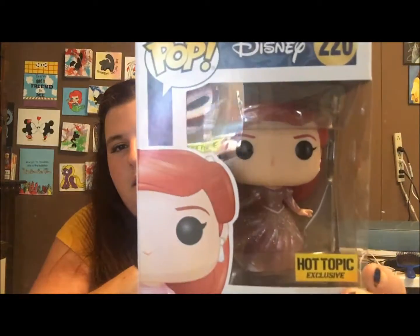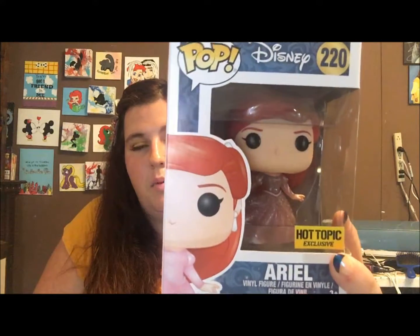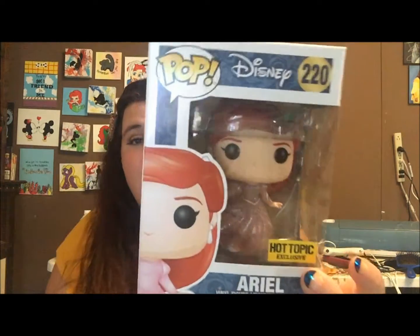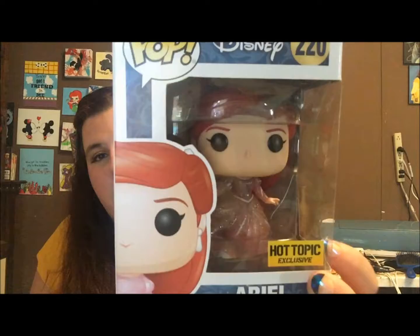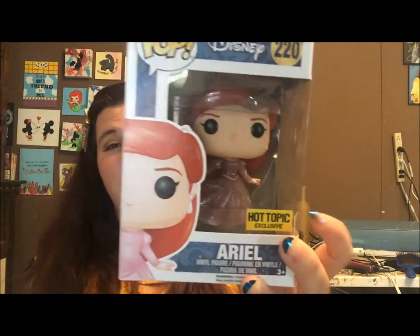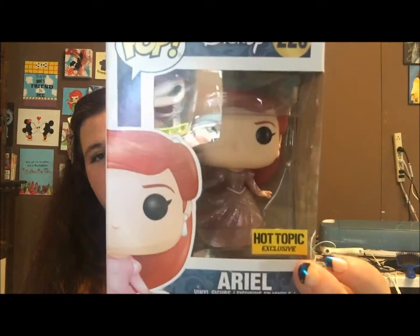The last item is this Ariel Pop figure. This was actually gifted to me by my best friend — it was actually our first Christmas as best friends. I have about 60-some Pops, but this one just holds a special place. So yeah, those were my favorite Disney collection items.